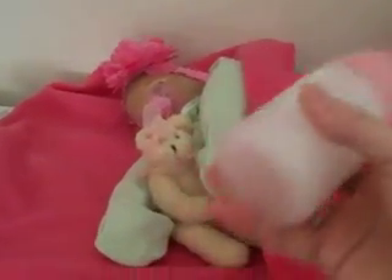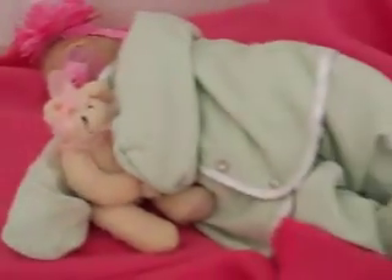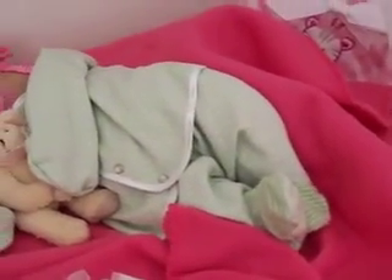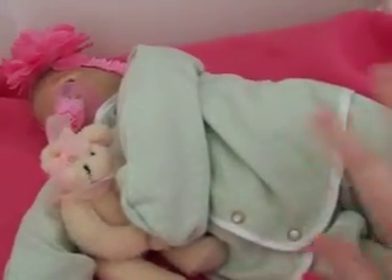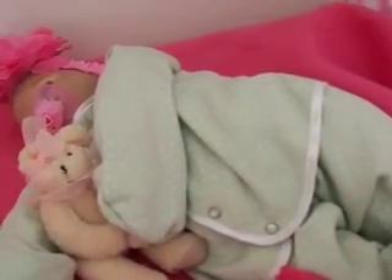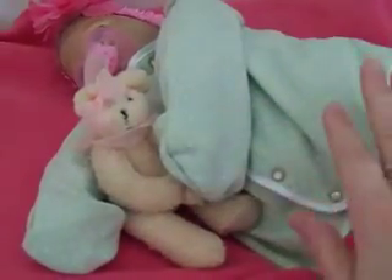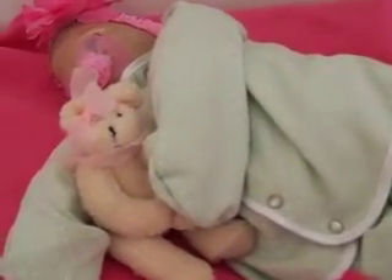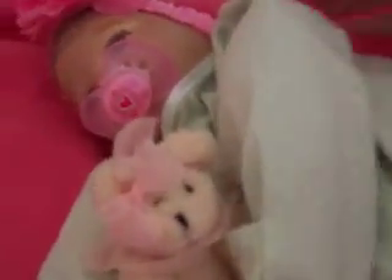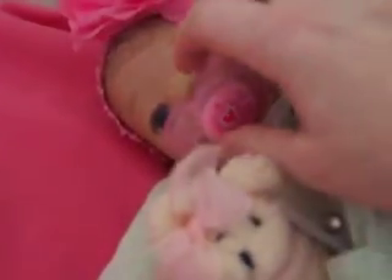I've got her milk ready here and she is awake — here's what she looks like, so I'll give you a quick peek. I do want to get her some clothes because she's real small. She's 17 inches and very small. I want to get her some little sleepers and little t-shirts underneath as well. She is very awake right there — you can see I created her.